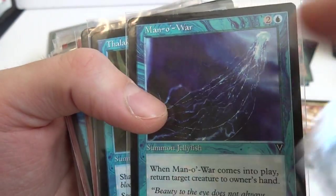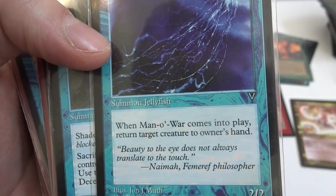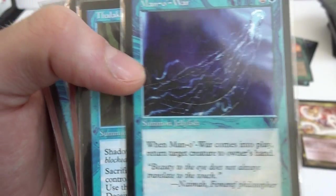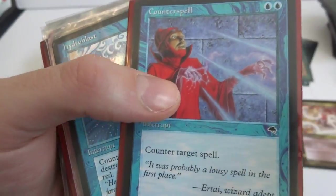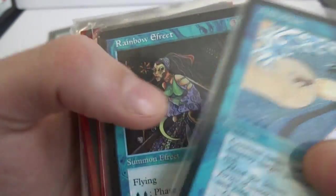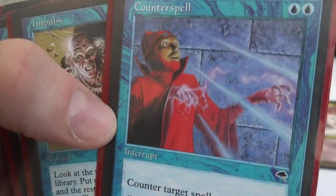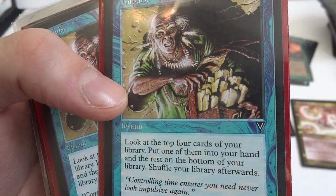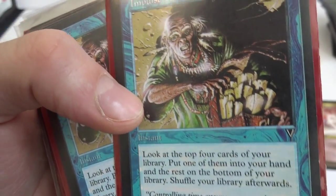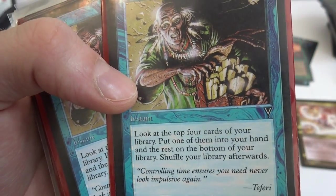Man-o'-War — one of the biggest jellyfish in the world I believe. Two and a blue: Man-o'-War comes into play, return target creature to its owner's hand. It's a 2/2. Got a Mana Leak, a Counterspell, Hydroblast, Rainbow Efreet — a phase in card. Three and a blue, Summon Efreet, flying, two to phase out, it's a 3/1. Updraft, Man-o'-War. And a nice counter spell from Tempest — counter target spell. Impulse from Visions: one and a blue, look at the top four cards of your library, put one in your hand and the rest on the bottom, shuffle your library.